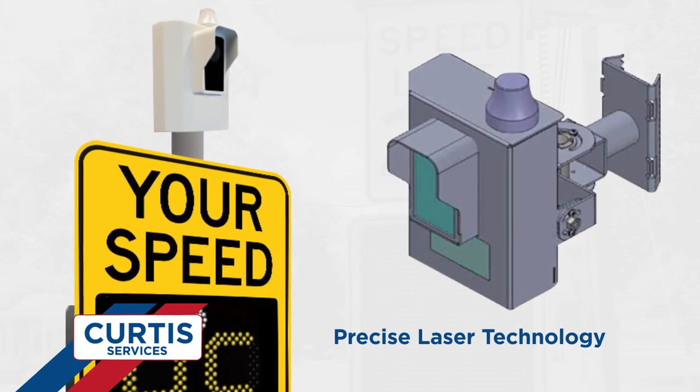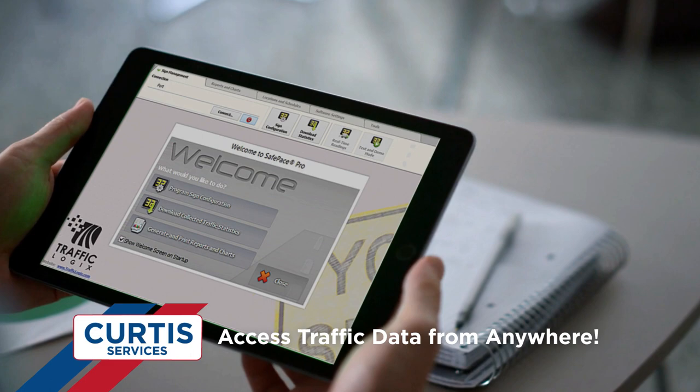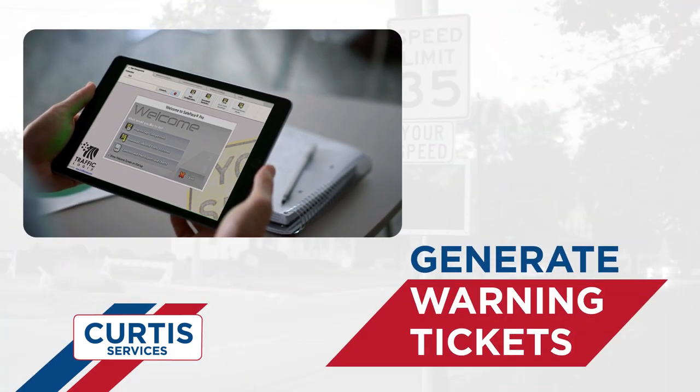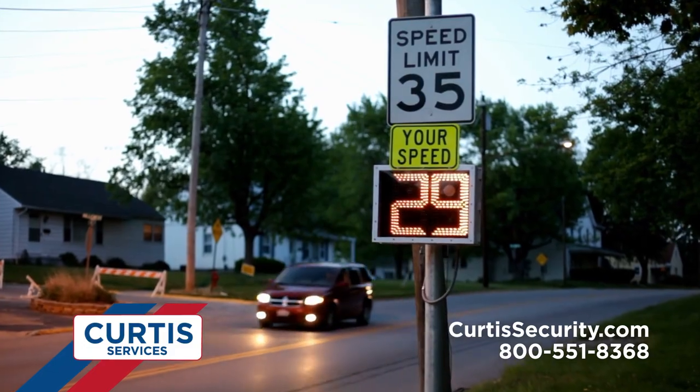Using precise laser technology, we identify and photograph speeding cars while giving you instant access to the data from wherever you are. Automatically generate warning tickets to anyone caught speeding and help enforce speed limits while encouraging better driving.